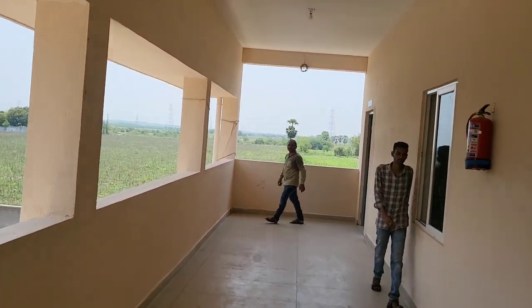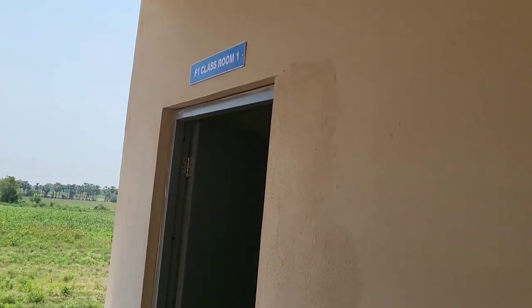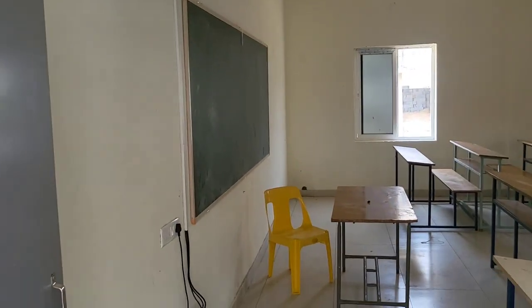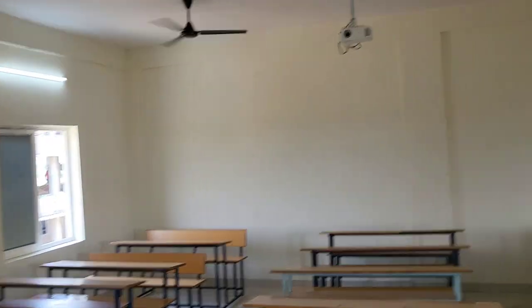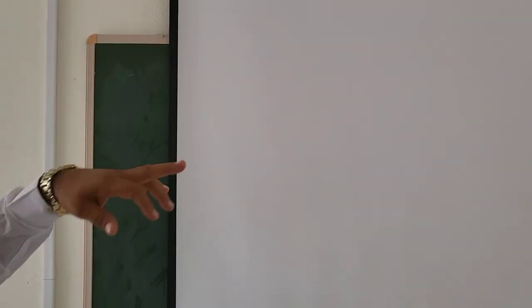Now we are on the first floor, room number 1, Classroom 1. This is Classroom 1 — almost 18 to 20 tables are here, and more than 60 students can be accommodated in these benches. This room is having an LCD projector — here is the connection and this is the screen.